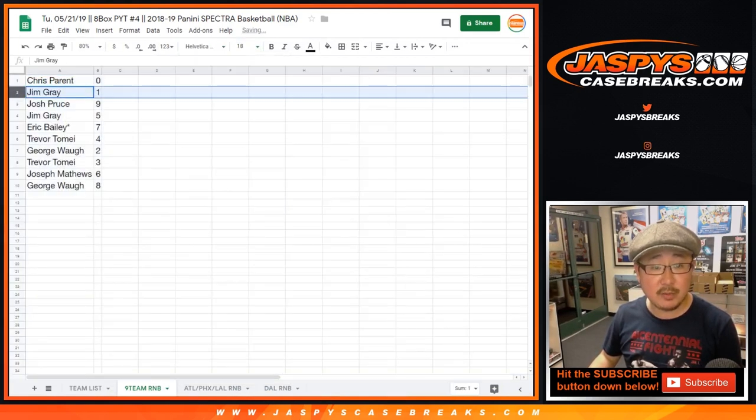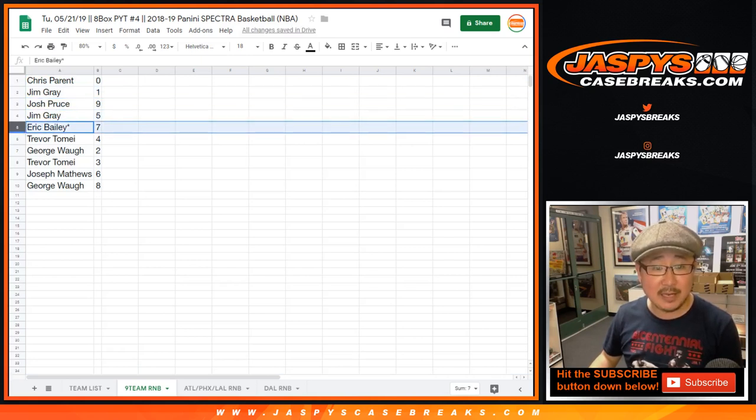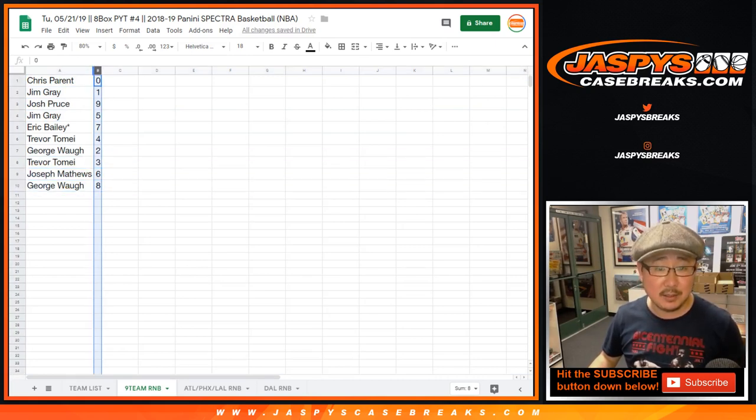So Chris with zero, Jim Gray with one, Josh Pruce with nine, Jim with five, Eric Bailey, Last Spot Mojo seven, Trevor with four, George with two, Trevor with three, Joe Matthews with six, and George with eight.